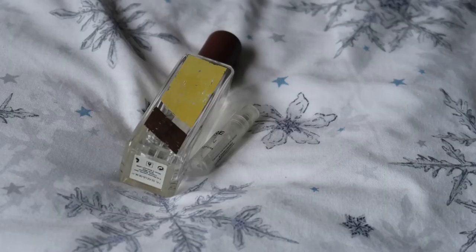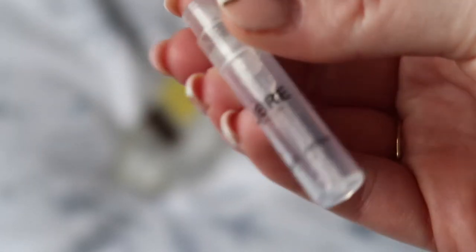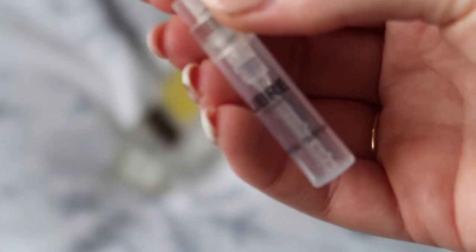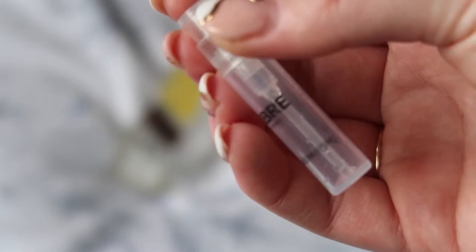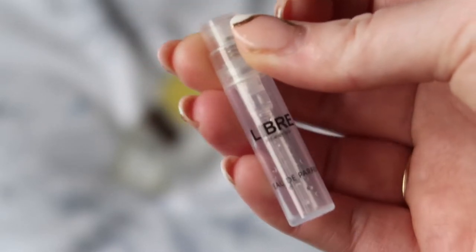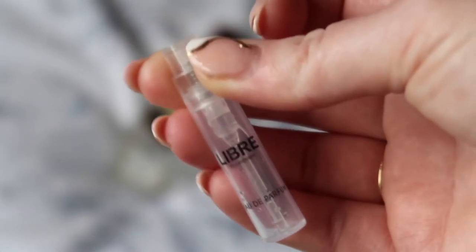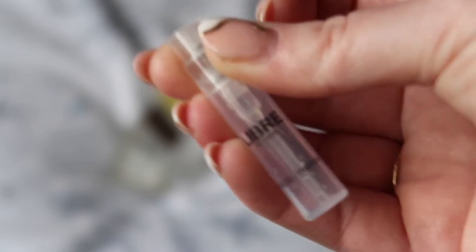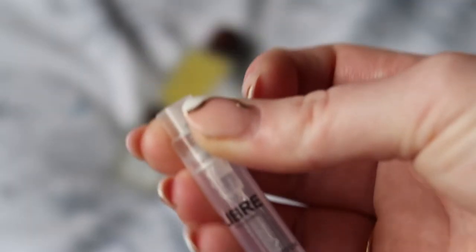Starting with perfumes, I used up two. The first was just a little sample worth $1 on my inventory — it's the YSL Libre. I know this is like a super cult perfume, so I was quite excited to get a sample of it to try. I did like it, but I definitely didn't like it enough to want to buy the full size. But we got a dollar towards my reverse rouge.